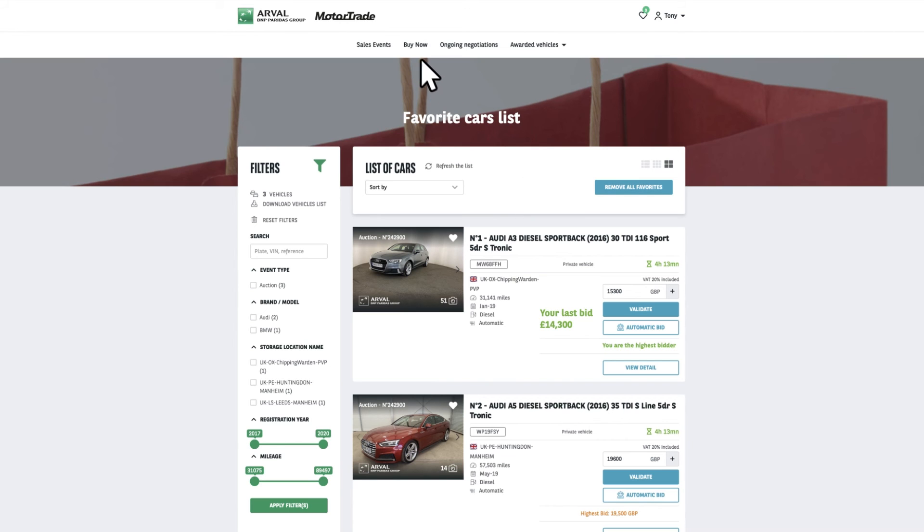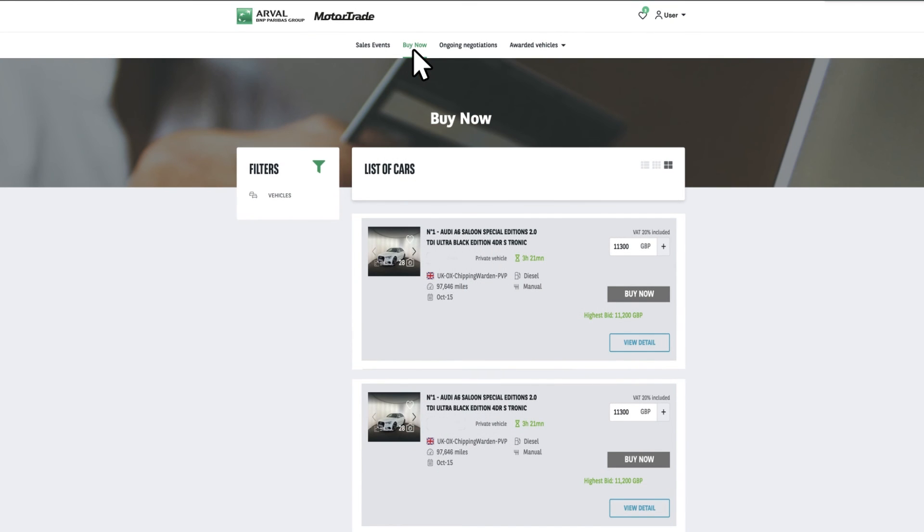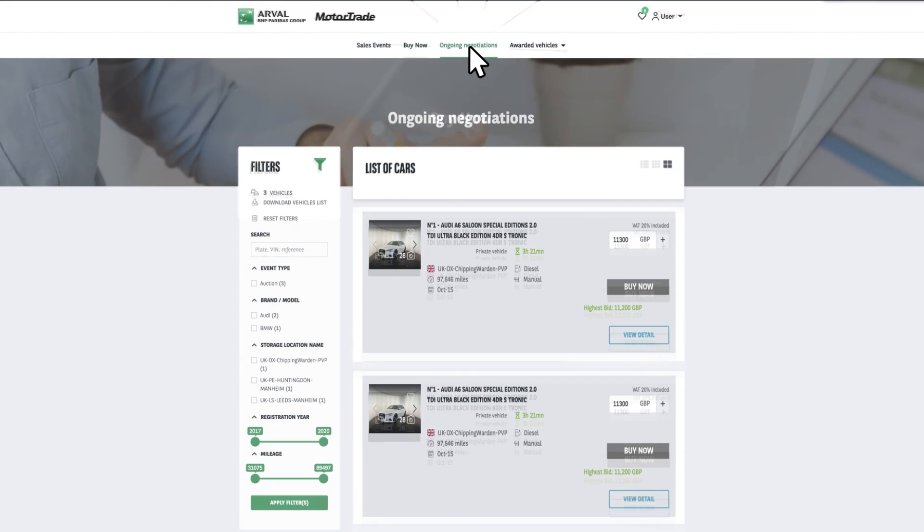The second type of auction sale relates to buy now, which gives you the freedom to buy vehicles instantly, without bids or reserves. Simply click buy now, if you like the vehicle at the price quoted. For even greater control, click on the ongoing negotiations tab, to keep these in one place.